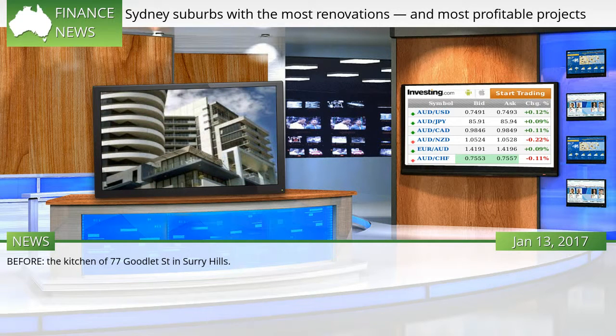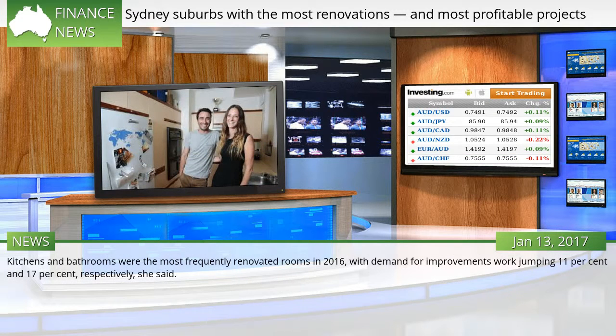The kitchen of 77 Goodlett Street in Surrey Hills. Kitchens and bathrooms were the most frequently renovated rooms in 2016, with demand for improvement work jumping 11 percent and 17 percent respectively.